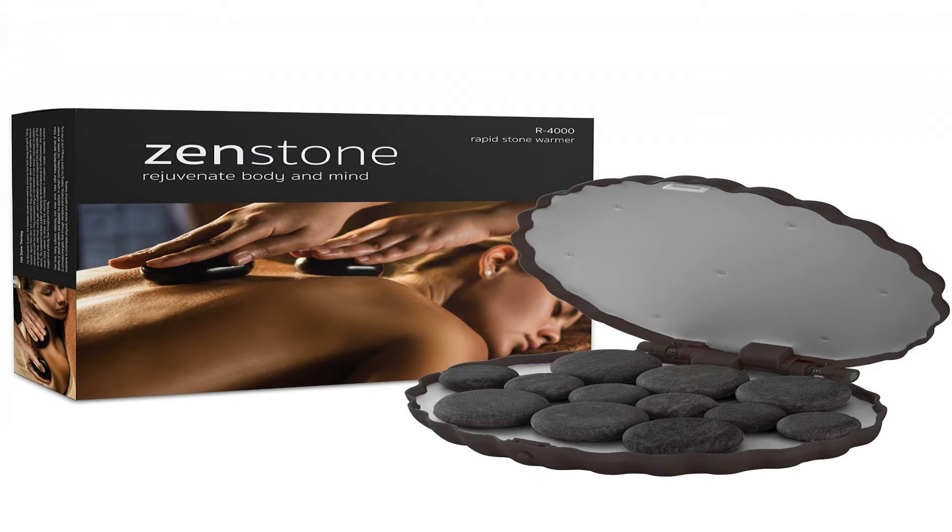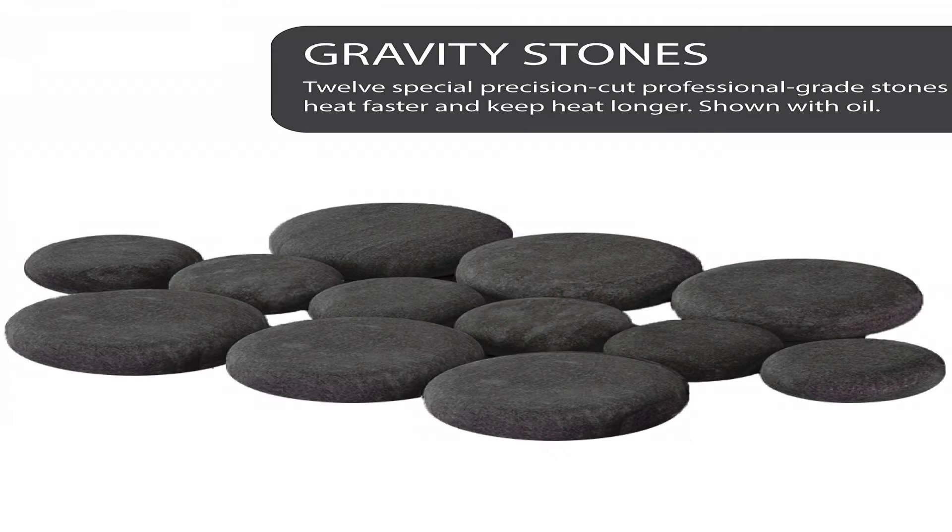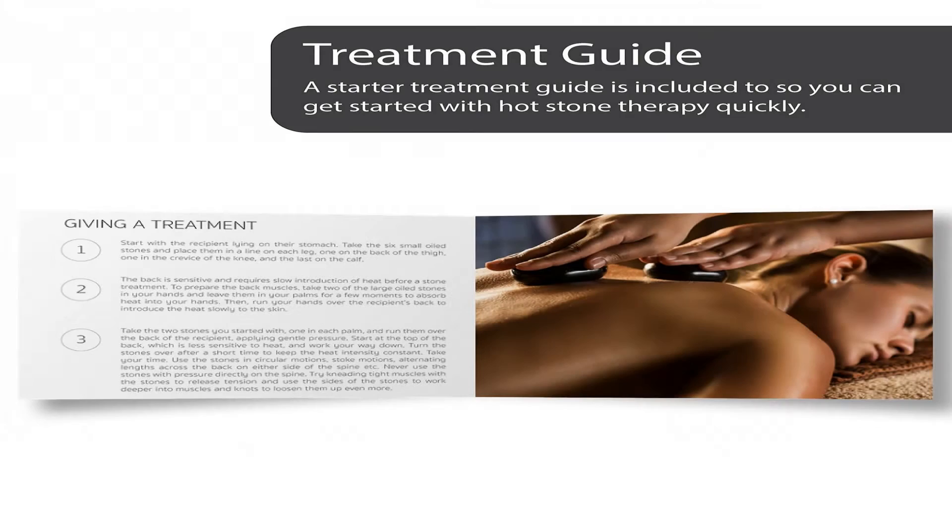ZenStone is built to last from high quality components and comes with a full 100% quality guarantee. Next Generation Waterless Heating Technology — our innovative rapid waterless heating system drastically reduces heating time because there is no water to boil.